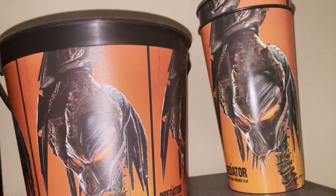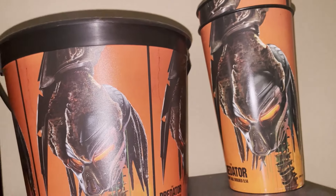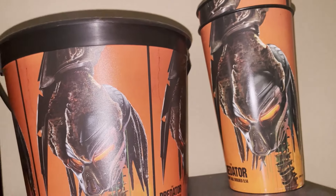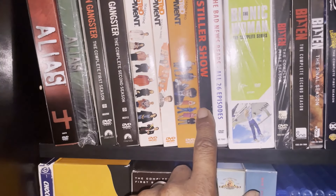More 24. Then I have The 100, 4400, Alias. Drop down a little bit more — I got Chappelle, Boston Legal, Boondocks, Blade the television series. Slide over here: Black Sails, Black Lightning, Bitten, Bionic Woman — which I want in Blu-ray but they want an arm and a leg for that right now. Ben Stiller, Bad News Bears, Arrested Development — I think I'm missing two seasons of that. American Gangster off of BET, the rest of Alias.